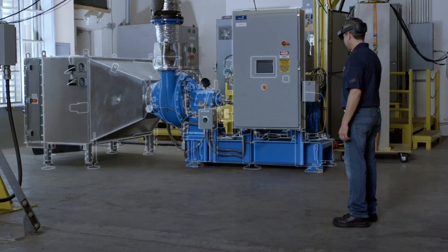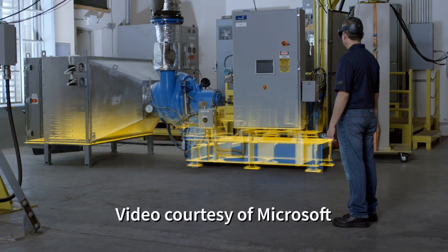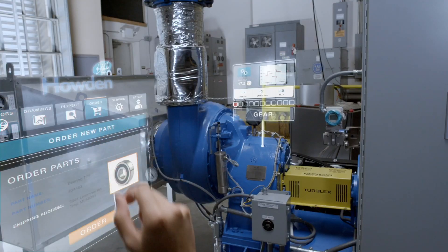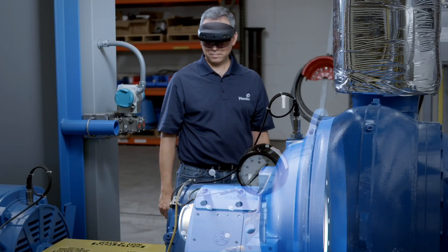Microsoft made a big push with connecting the HoloLens 2 to the Azure cloud, which means it's got enterprise-level intelligence up in the cloud when it needs it, but also has local AI-based intelligence for real-time response.